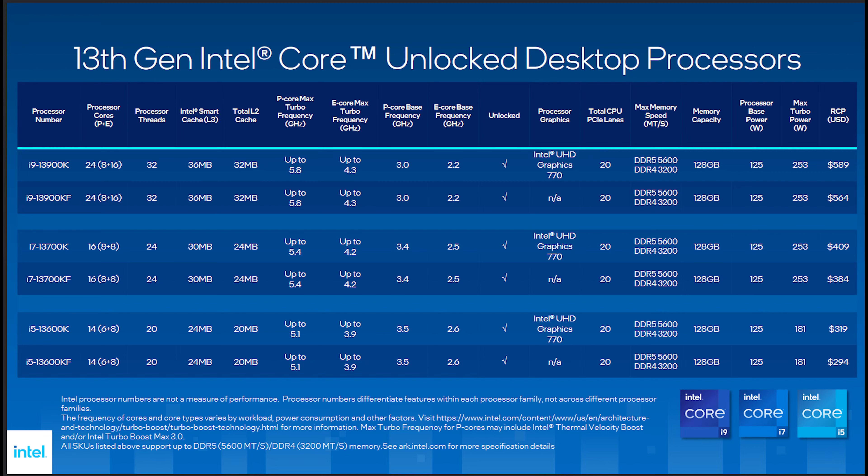Where things get really interesting, though, is the 13600K, which out of the lineup is certainly the most impressive in terms of value to performance, especially compared to the 7600X. Don't get me wrong, all of 13th gen is a little steep, but compared to AMD, you don't need a new platform as these CPUs are compatible with 600 series motherboards.